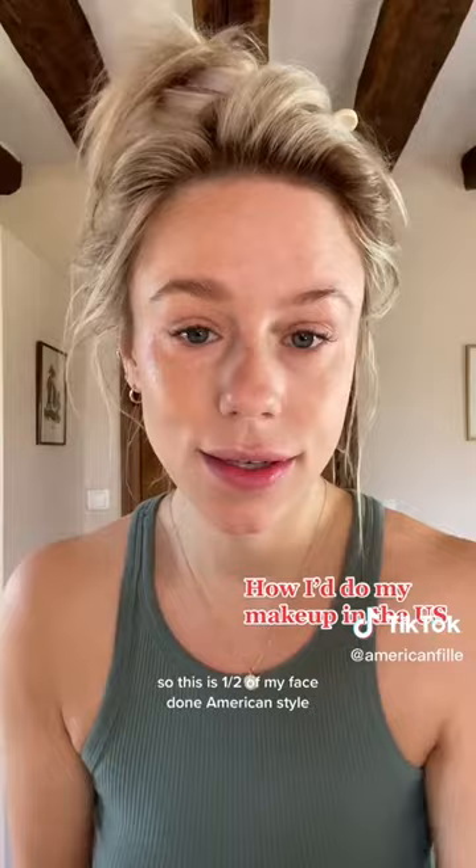This isn't even a lot for US makeup because I wasn't a big makeup wearer. But it looks — I mean, look at my eyebrow. Look at this eyebrow, okay?